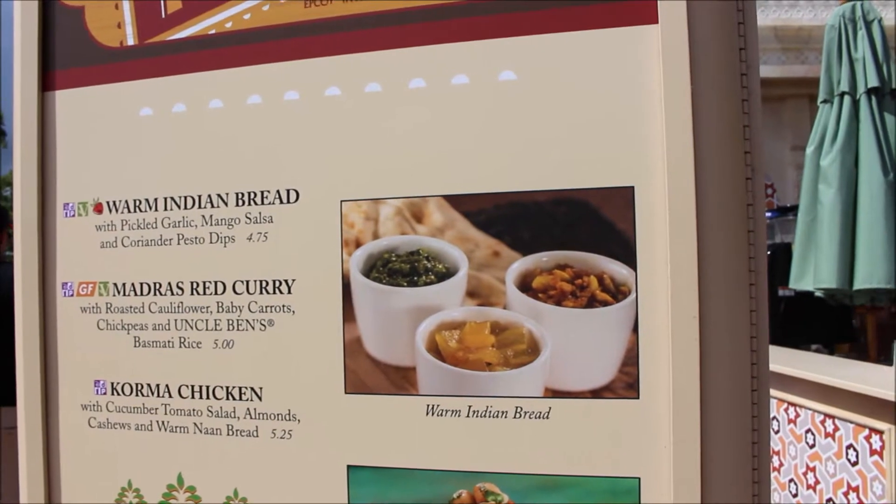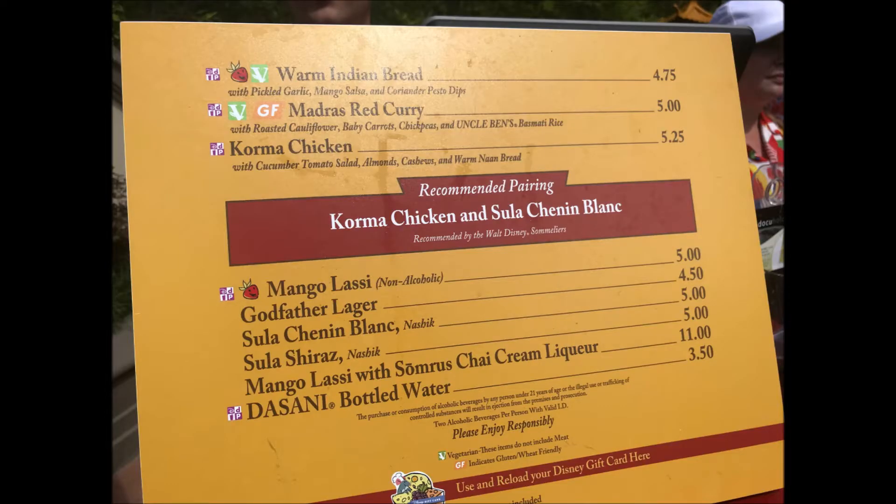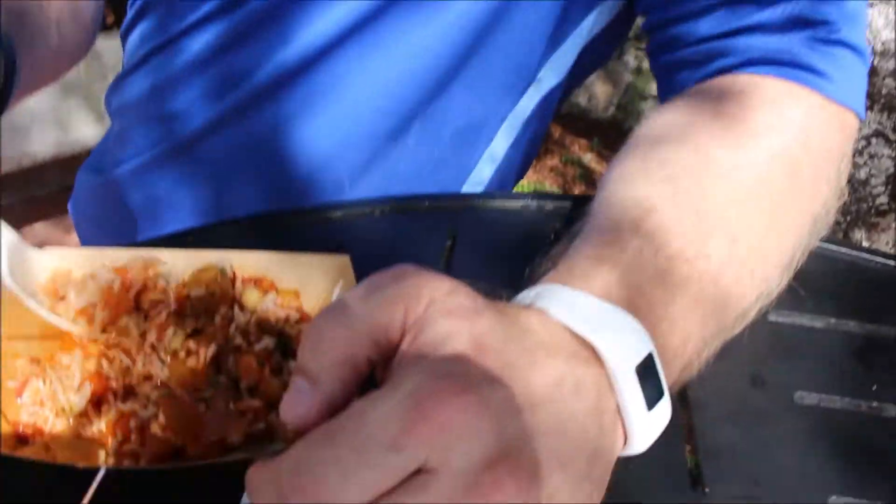Next we headed to India. Indian food isn't really my favorite, but they had gluten-free Madras red curry with roasted cauliflower, baby carrots, chickpeas, and Uncle Ben's basmati rice. I mixed it all together to make sure I got the flavors right. After the first taste I was impressed — the way all the flavors mixed together. I really enjoyed the cauliflower and chickpeas, bite after bite after bite. I was really surprised and would definitely get this dish again.